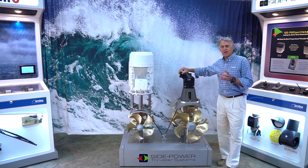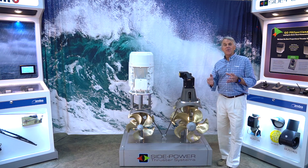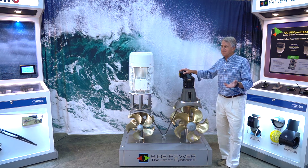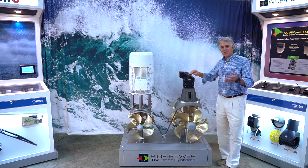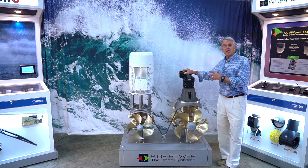Side Power thrusters are sized by a part number and a model number that defines the amount of thrust you get from a thruster, the tunnel size, and in the case of hydraulic thrusters, the size of the motor. For example, an SH 240/250 TC-U11 would be 240 kilograms of thrust in a 250 millimeter tunnel — that's about 10 inches — and it would have a variety of different motors.